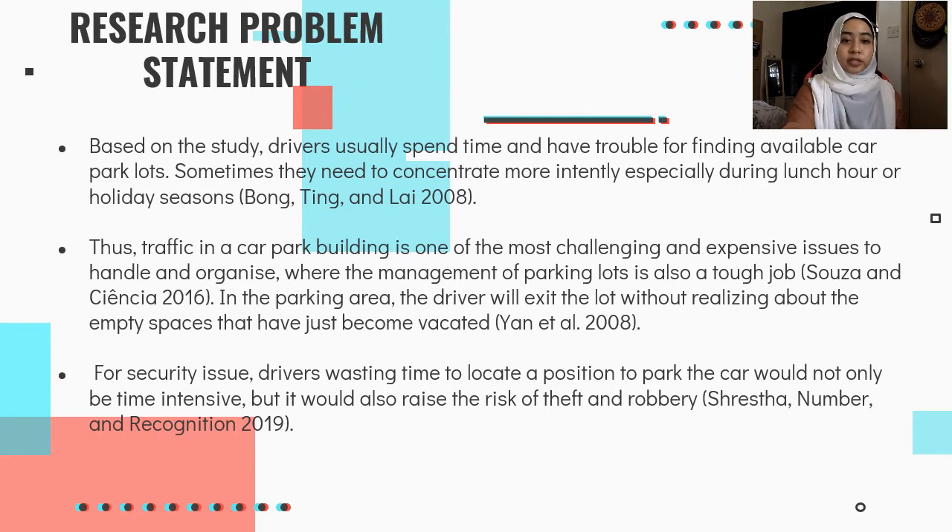For the problem statement, drivers usually spend time and have trouble finding available car park lots. Sometimes they need to navigate more carefully, especially during lunch hours or holiday seasons. Traffic in a car park building is one of the most challenging and expensive issues to handle and organize, and the management of parking lots is also a tough job. Drivers may exit a lot without realizing an empty space has just become vacated. Additionally, the time wasted locating a parking position will not only be time-intensive but will also raise the risk of theft and robbery.